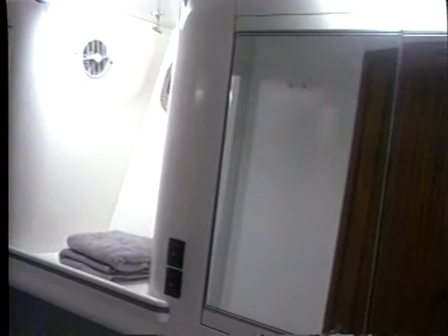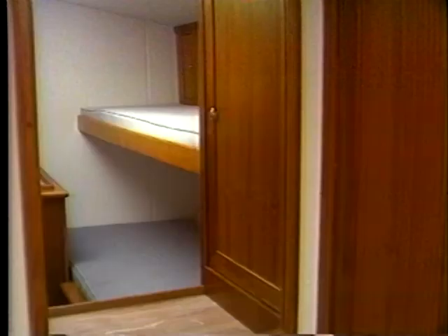Both heads have modern composite countertops with the latest in fixtures. Separate shower stalls keep the dressing areas dry. The head is well-lit and well-ventilated, with plenty of storage space in modern cabinets, just like home behind the medicine cabinet. And, of course, the sole on the 54 is ceramic tile.